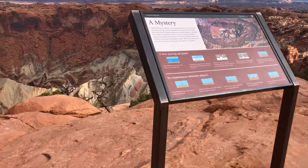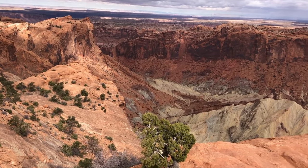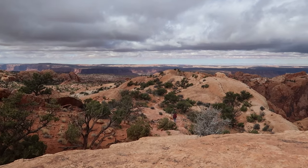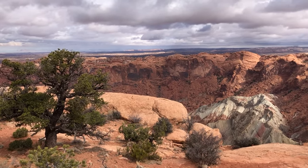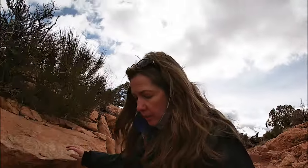That first overlook is stunning with that green rock down in the center of that crater. The sign said it was a mystery — they're not really sure how it was formed. That is very much worth the hike up here. Now we're going to check out the second overlook. That was way better than I was expecting. It's kind of cool sometimes when you don't really know what to expect and then you get surprised.